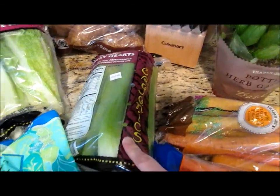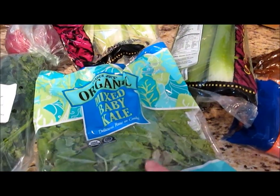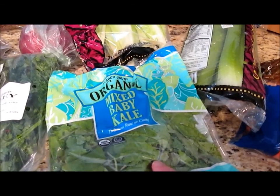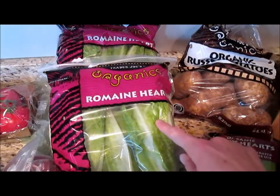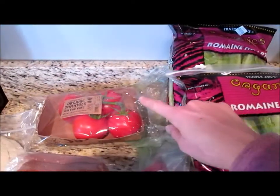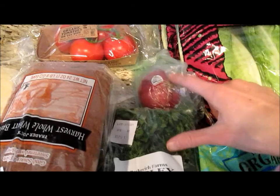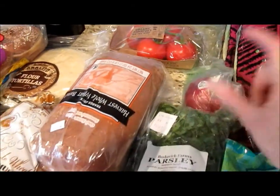I got some celery, some organic mixed baby kale — I like this better than the Tuscan kale. I put this in smoothies and it doesn't have as strong a flavor. I got two bags of romaine hearts, some organic russet potatoes, some tomatoes, a red onion, and parsley. This is for the turkey burgers — you're supposed to mix the parsley in with the meat. So we're going to try that and see how it works.